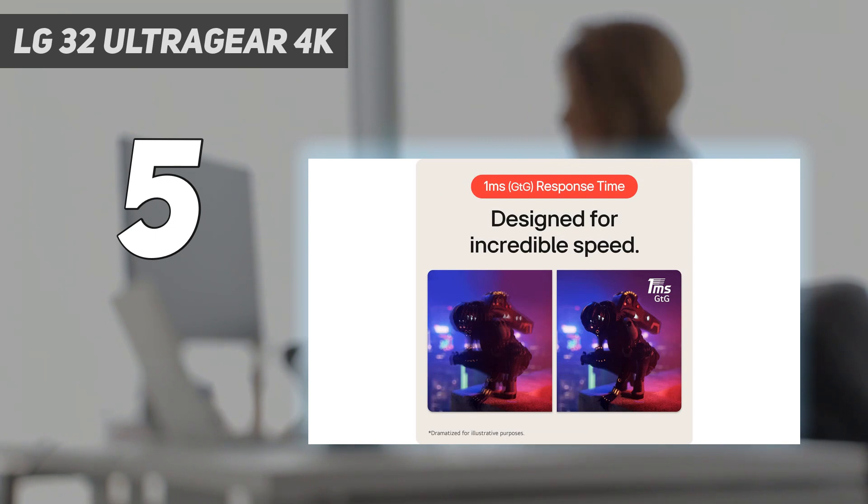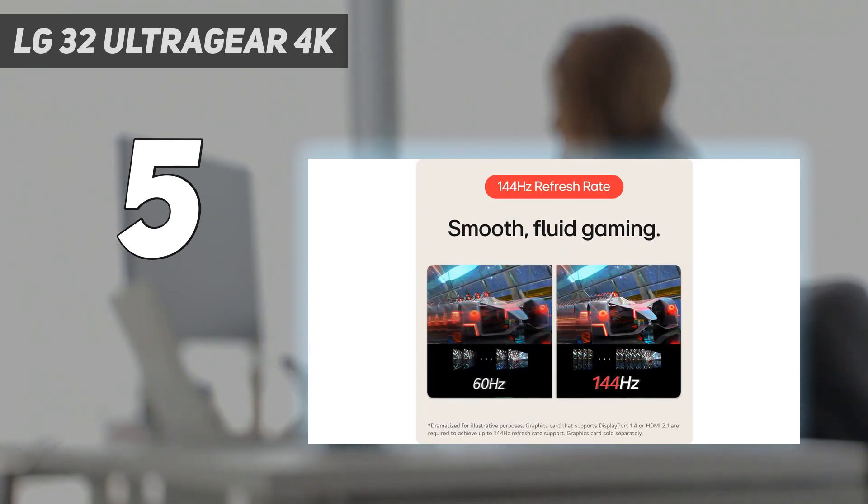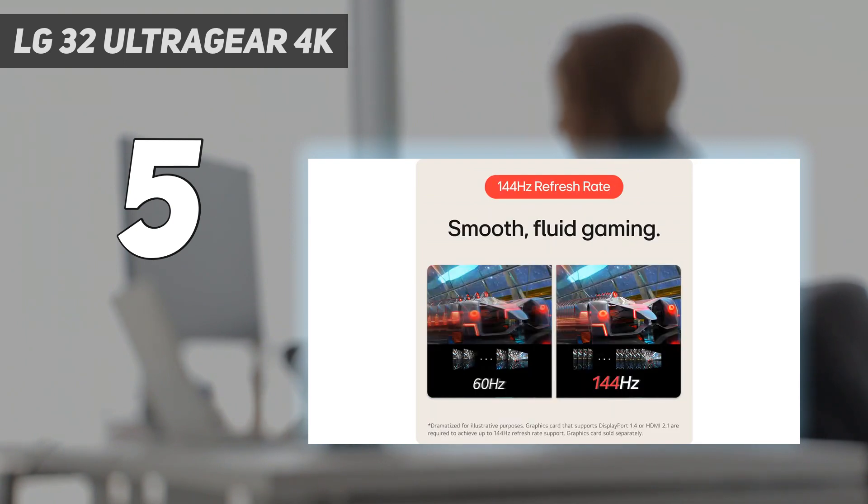It also has remarkable motion handling, even with 120Hz and 60Hz signals, and it works well with the Xbox Series X because it has HDMI 2.1 bandwidth that lets you take full advantage of the console. Its VRR support also works with most signals on the console to reduce screen tearing.